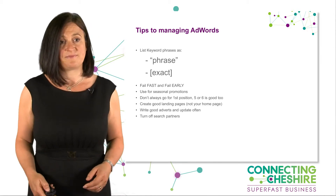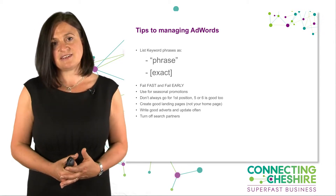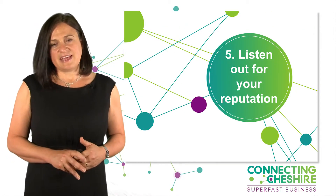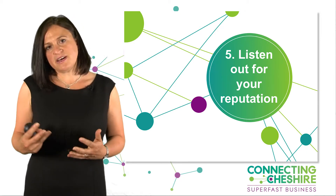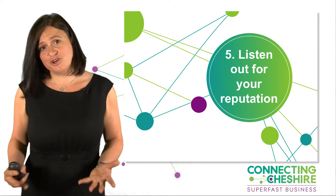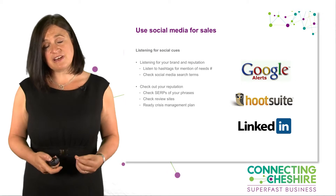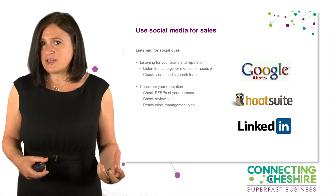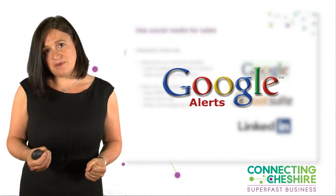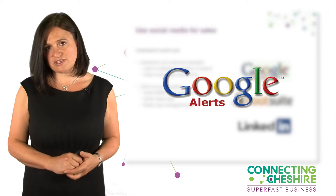Do look at the campaign settings in AdWords and keep an eye on the costs. The fifth area is about listening — understanding that people out there might be talking about you and you aren't aware of it. So creating a listening part to your e-marketing strategy is really valuable.